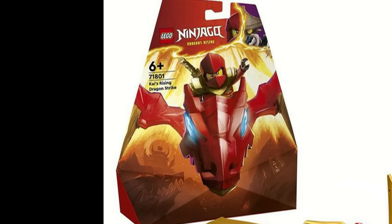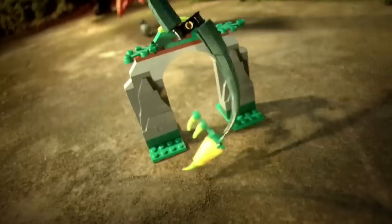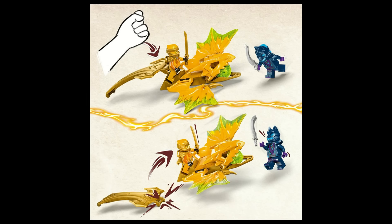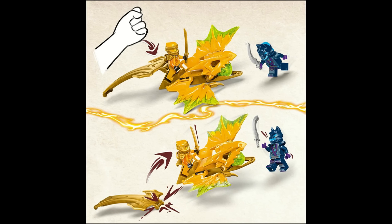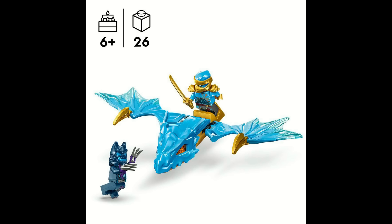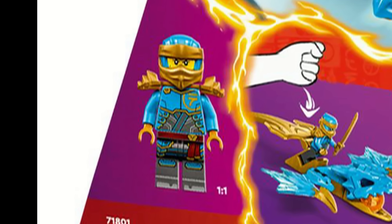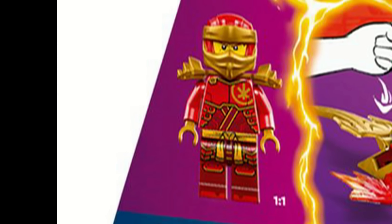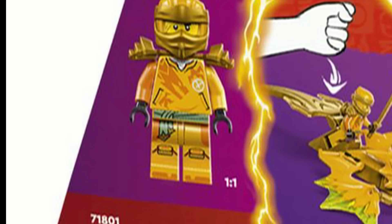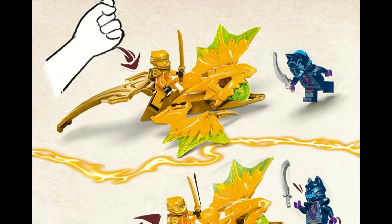These new Rising Dragons Strike sets are this wave's gimmick sets, and honestly I don't really know what they're supposed to be. At first I thought they would be like the Chima Speedor sets and roll around, but the name also makes it sound like maybe they jump up and then fall down attacking minifigures. There are three of them — one for Kai, one for Nia, and one for Aaron — but they're all the exact same set except for the minifigures and colors, so you don't really have to get all of them. The only exclusive thing is the hoods which have some gold mixed in, but the actual prints on the minifigures are the same as the ones in the regular sets. Unless the function is secretly amazing, I don't really see why people would care that much about these sets.